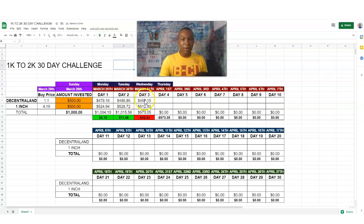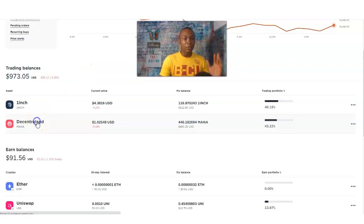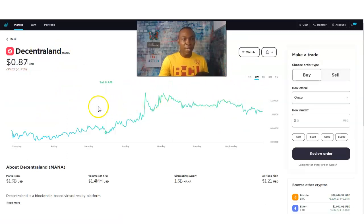So we are down to four hundred sixty dollars and fifteen cents on Decentraland, and five hundred twelve dollars and ninety cents on 1inch, for a total of minus forty-two dollars and fifty-three cents. Gemini is where we bought these cryptocurrencies. If I click on Decentraland it shows you exactly what the strategy looks like. Looking at the one-week chart, we bought it at around one dollar and ten cents, and right now it's at one dollar and three cents.